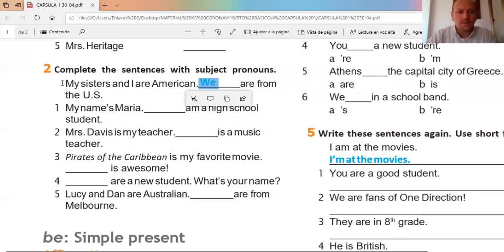'My sister' — mi hermana — 'and I' — y yo. Here we have two subjects, so we need to identify which subject pronoun to use to replace them, to avoid repeating the subjects. Los subject pronouns sirven para no repetir los sujetos si ya sabemos de quién estamos hablando. My sister and I — mi hermana y yo — somos nosotros, 'we.' We are from the United States.